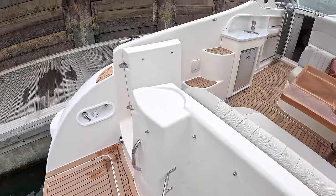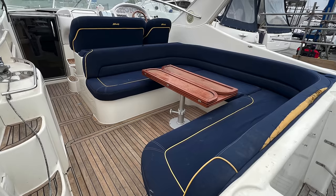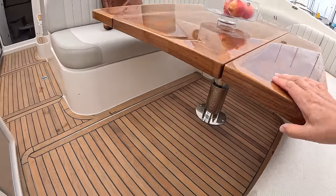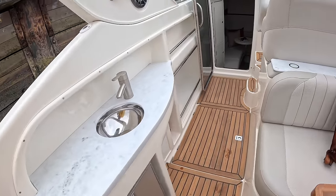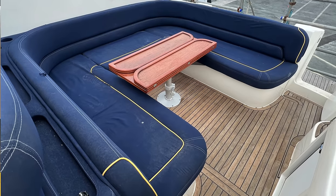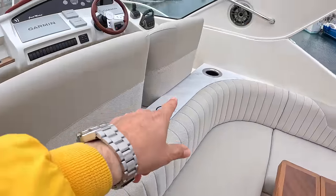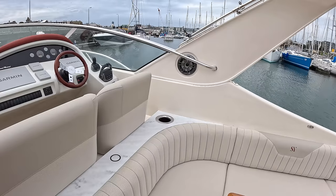There's a very nice new shower back there as well, plus fender storage which is very useful. When we get into the soft furnishings and the cockpit, that's when you really start to see the upgrades. This has all been re-upholstered; there's a new table with a telescopic leg, a new fridge, and new surfaces. This upholstery, which would have been blue before, has been replaced with this marble effect.